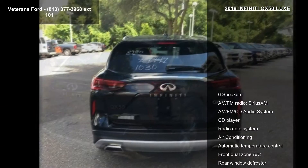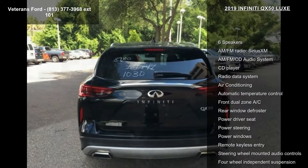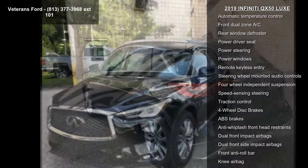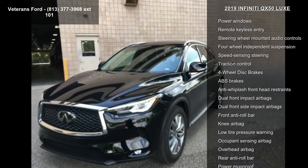This vehicle's top features include 6 speakers, AM FM radio, Sirius XM, AM FM CD audio system, CD player, and radio data system.